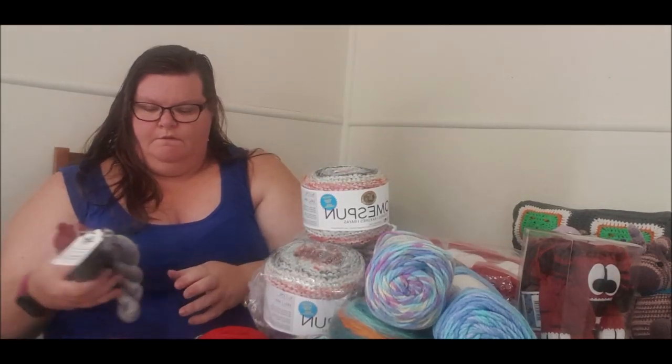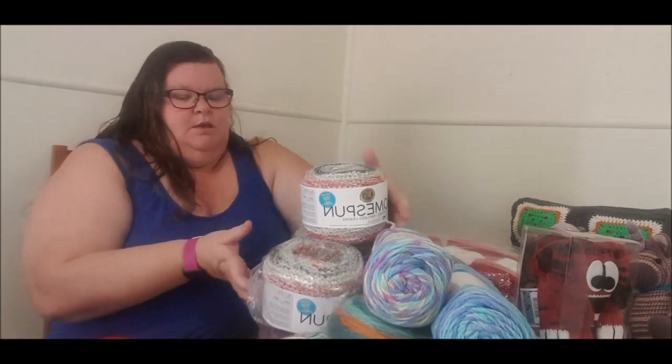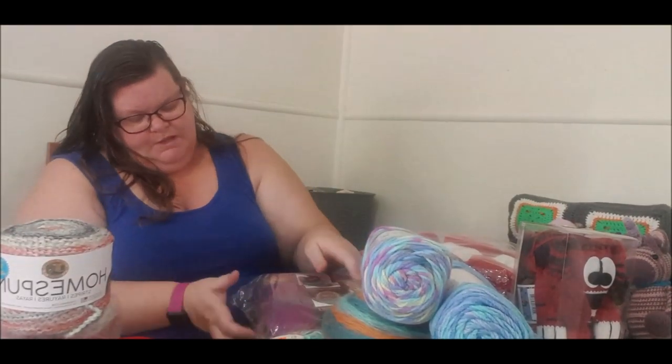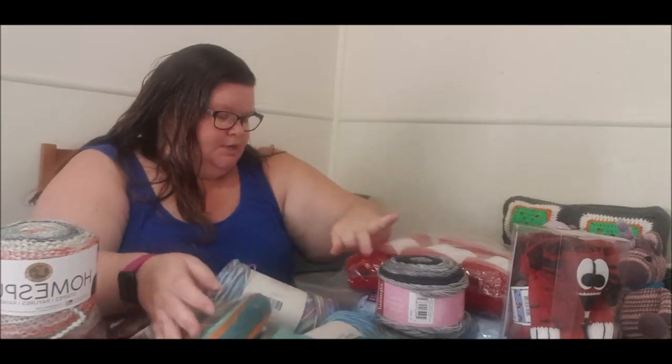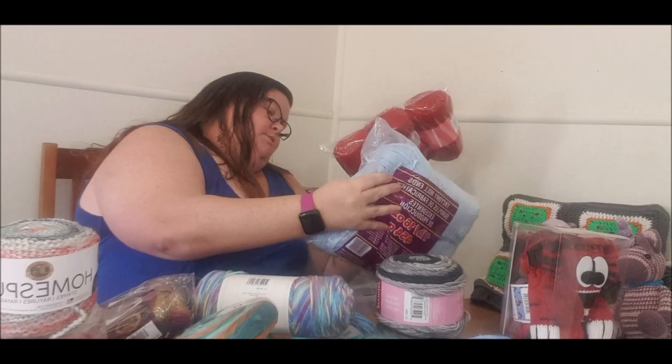So we're going to count up now — we've got 16 skeins total. When I saw my name come up I was so excited, so so so excited. This is my first win ever, and this is my first unboxing on YouTube. If you could please like, share, and subscribe that would be great. We're going to do more reviews on each one individually as I start to use them — what project I'm going to make and all those sorts of things. So until next time!